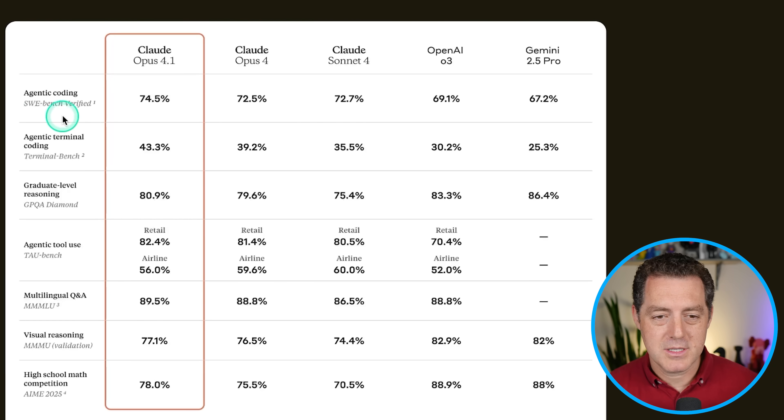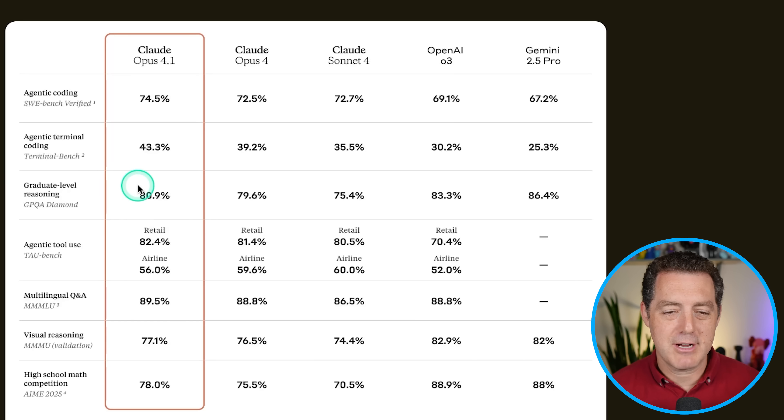Let's look at some more benchmarks. On Terminal Bench — its ability to use the terminal — it's 43.3% compared to 39.2%, so another single-digit percentage bump. On GPQA Diamond, which is graduate-level reasoning, it's a minor bump: 80.9% compared to 79.6%. We have Tau-bench, which measures agentic tool use — a very important benchmark for agentic frameworks. For retail Tau-bench, it's 82.4% compared to 81.4%, a 1% bump.